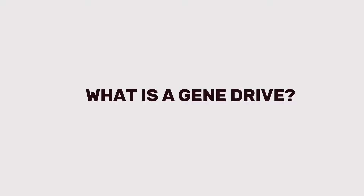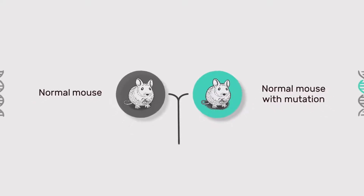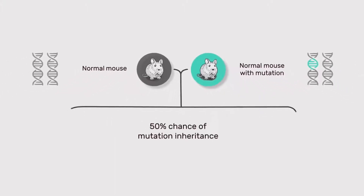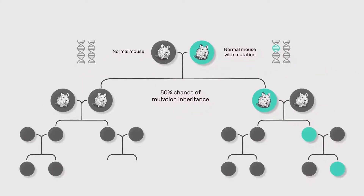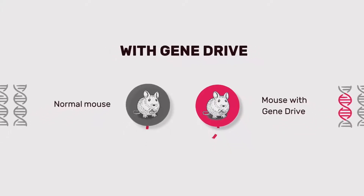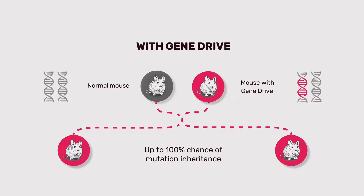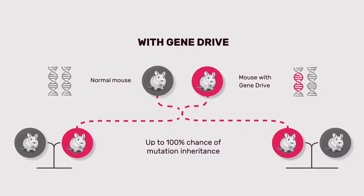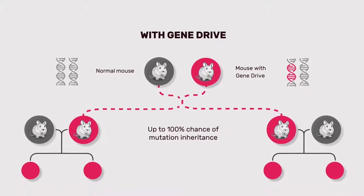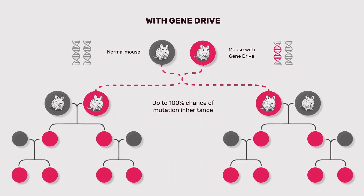Synthetic gene drives are a new form of genetic engineering designed to override nature's normal rules of inheritance. In natural heredity, a mutation or mutated gene will only have a 50% chance of being passed on to offspring. CRISPR gene drives, however, force both the mutation and the gene drive mechanism itself to be inherited by the next generation, even if it is harmful to the organism's own survival. This means that up to 100% of offspring will inherit a particular, possibly harmful genetic trait and continue to pass it on from generation to generation.